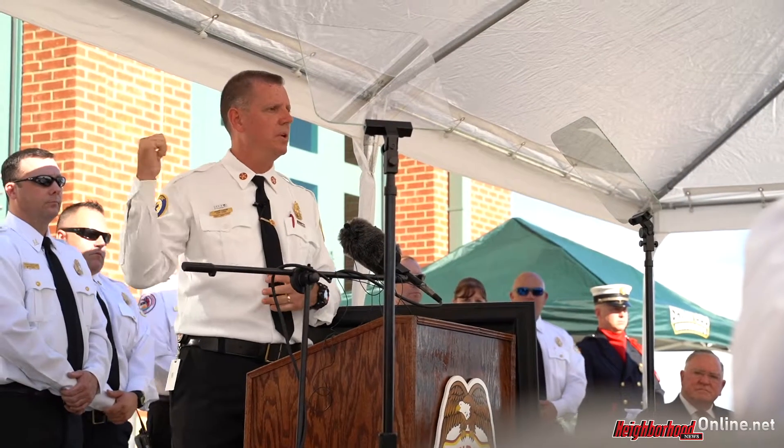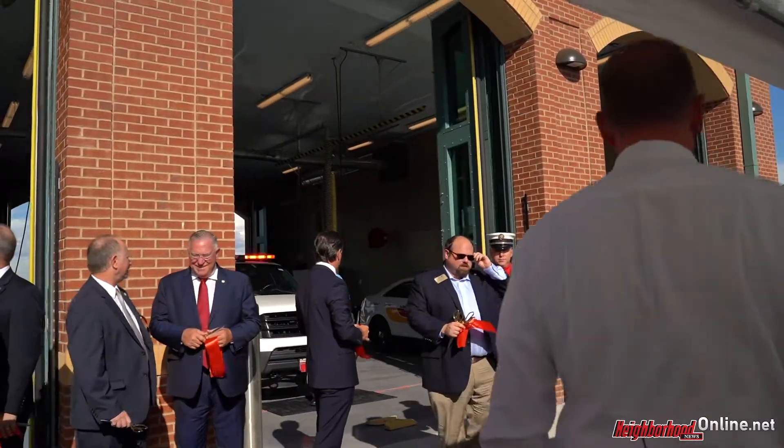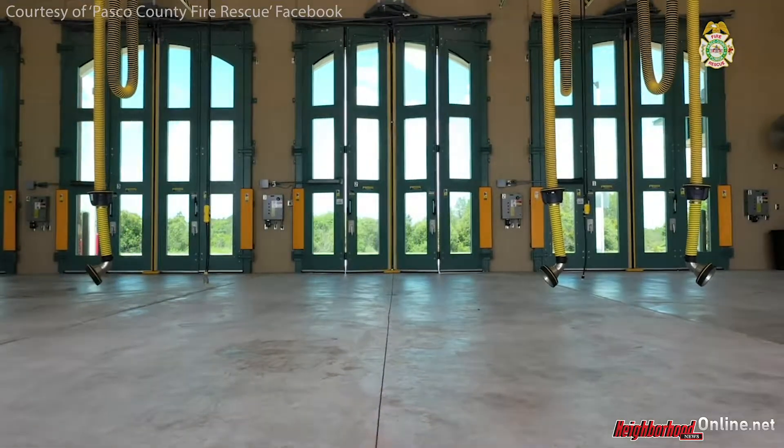And lastly, noted behind me, bi-fold apparatus doors which open in a fraction of the time of traditional roll-up overhead doors, and also provide for lower maintenance and overall improved resiliency.